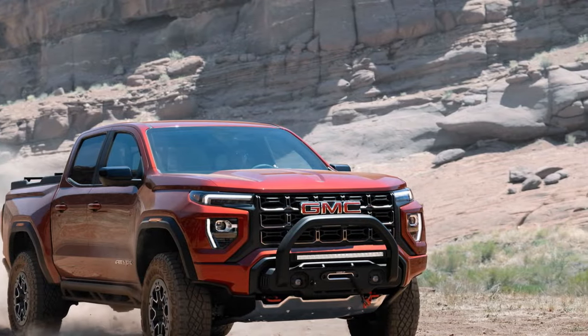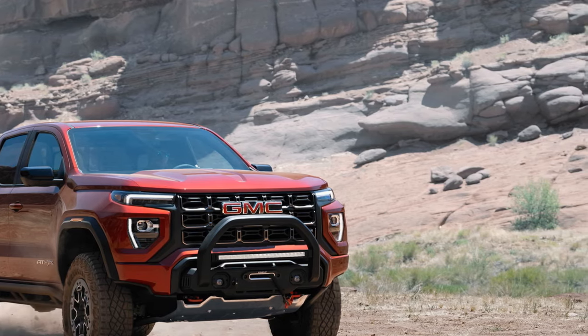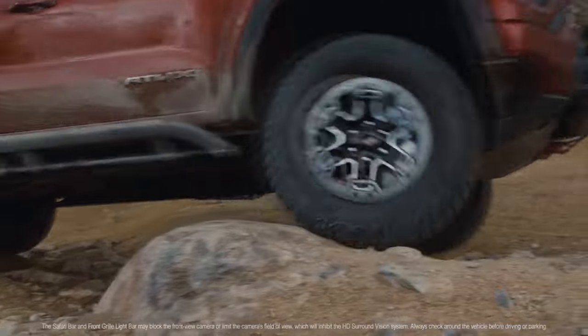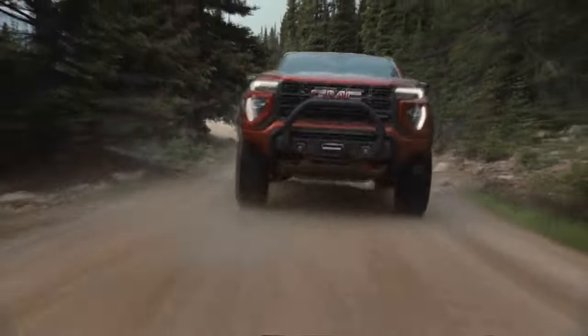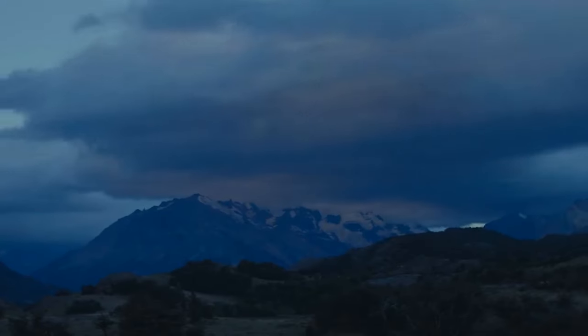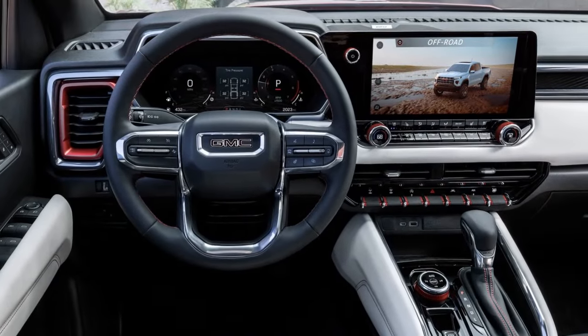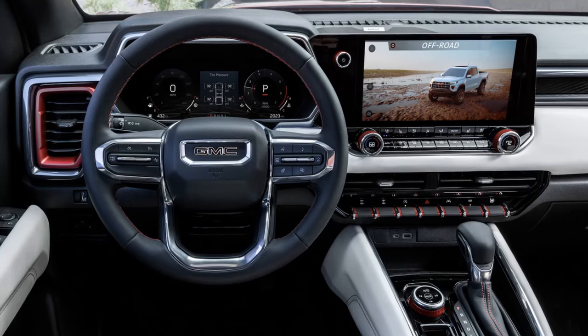The third-generation Canyon can be thought of as another trim level of the Chevy Colorado pickup, sharing almost every part and feature, even the key fob case. The primary differences are in the bumpers, badges, lights, wheels, and the Canyon's unique amber marker lights on its plastic fender flares. Just like the Colorado, every Canyon is a four-door crew cab with a five-foot, two-inch bed.